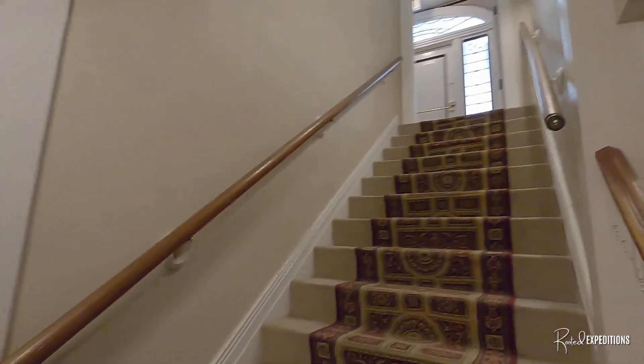Here are the stairs. This is the elevator.